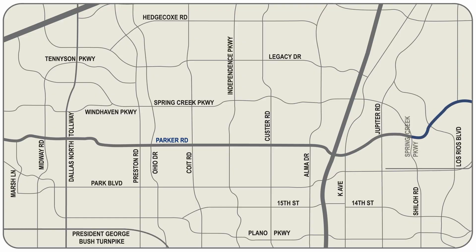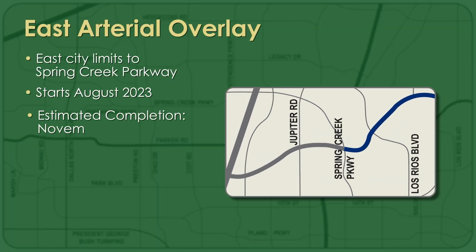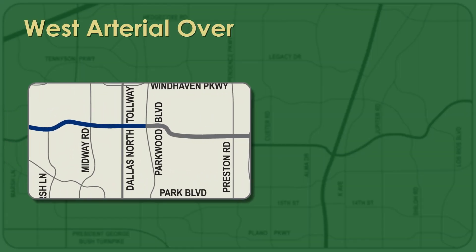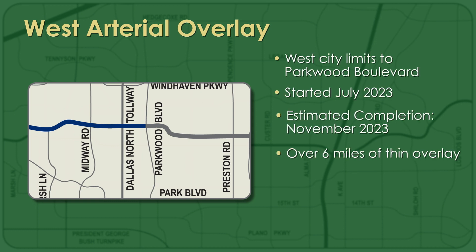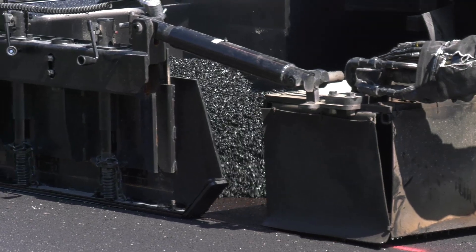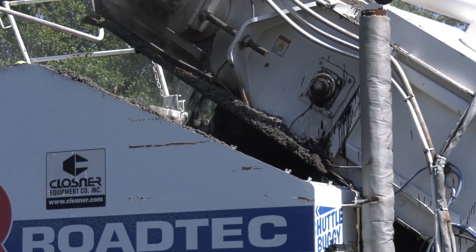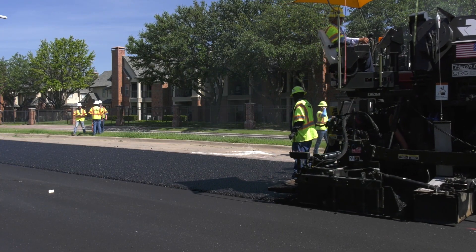Twin overlay projects on Parker will be done on both sides of town. On the east side, a 4.2-mile-long ultra-thin layer of asphalt will seal the pavement between the city limit and Spring Creek Parkway. In the west, more than six miles of overlay will be installed between the west city limit and Parkwood Boulevard. The overlays can only be installed between May and October when pavement temperatures are above 60 degrees. Those projects should be finished by November.